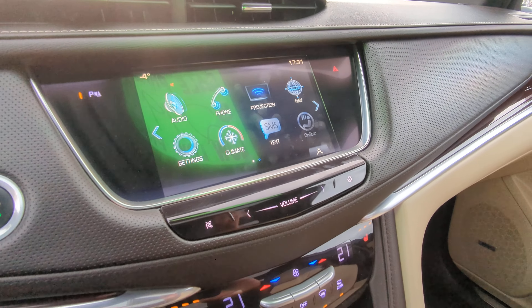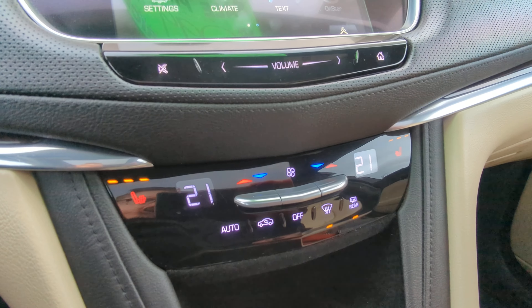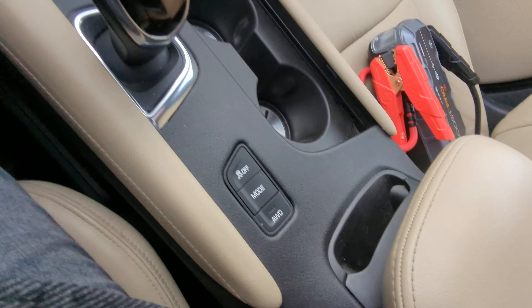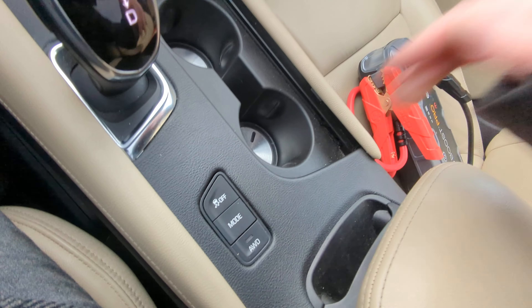Navigation, Apple CarPlay, Android Auto, touchscreen, dual-zone climate control, heated seats, drive modes, traction control, all-wheel drive. Even have a wireless charger in there.